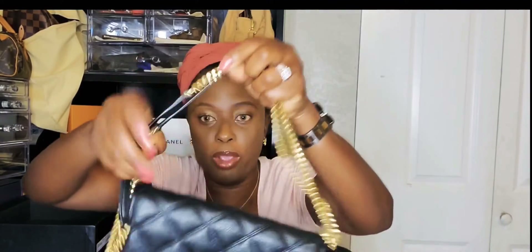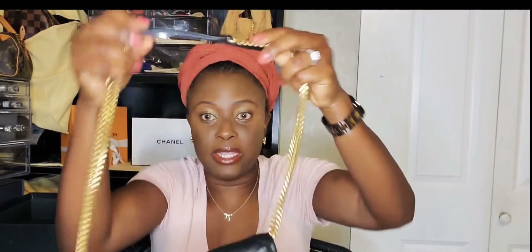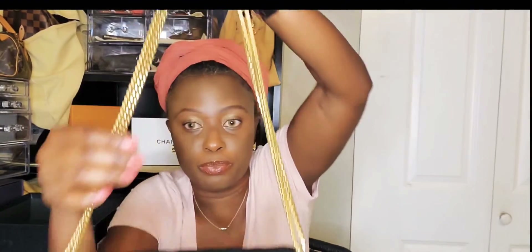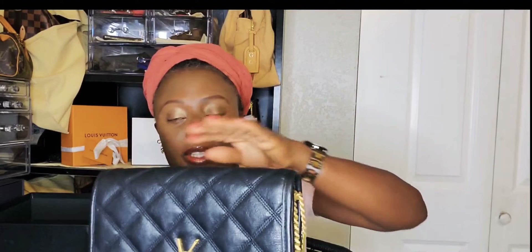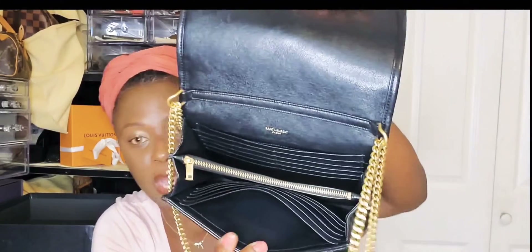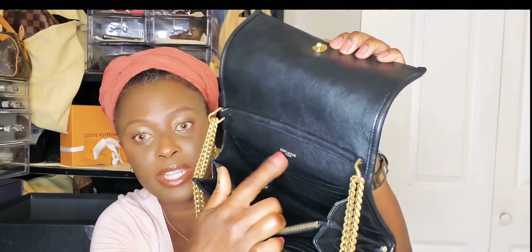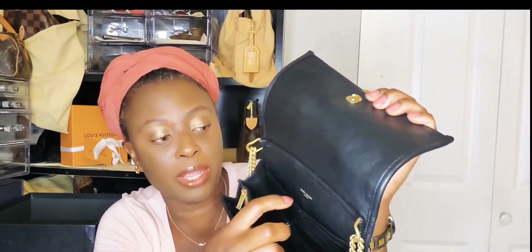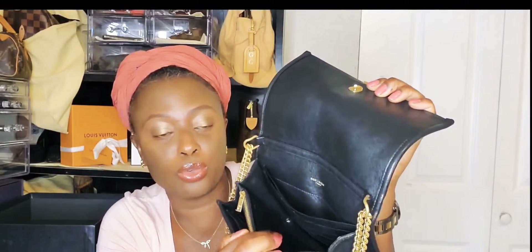This is a bag you can wear on your shoulder — it's got this little leather part that protects your shoulder. The leather is cruelty-free and scratch-resistant, which is why I love this bag so much. It's got 20 card slots: 10 in the back and 10 in the front. It's also got 5 compartments.